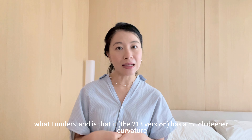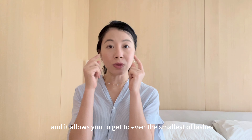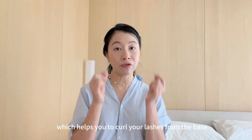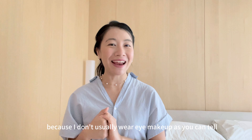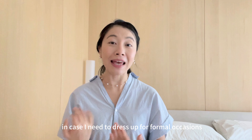It has a much deeper curvature. The edge-free design prevents pinching and it allows you to get to even the smallest of lashes. It also has a flexible silicone rubber padding which helps you to curl your lashes from the base all the way to the tips. This is something really useful because I don't usually wear eye makeup — I wear it maybe once a year but I always have it handy in case I need to dress up for formal occasions.